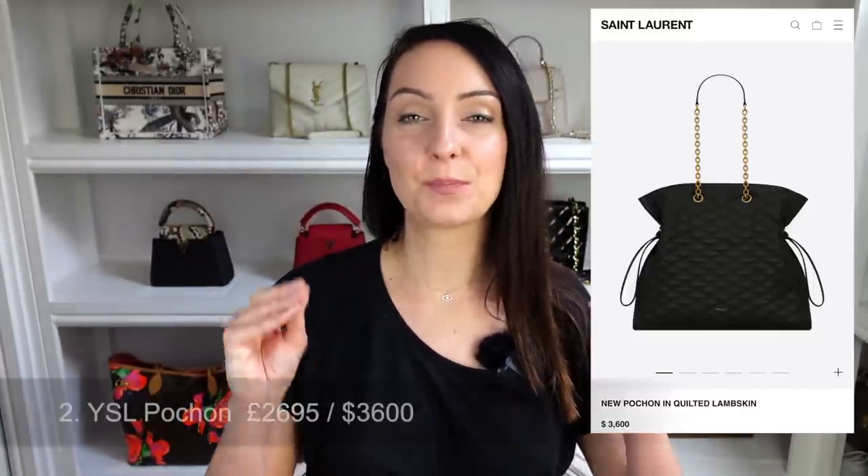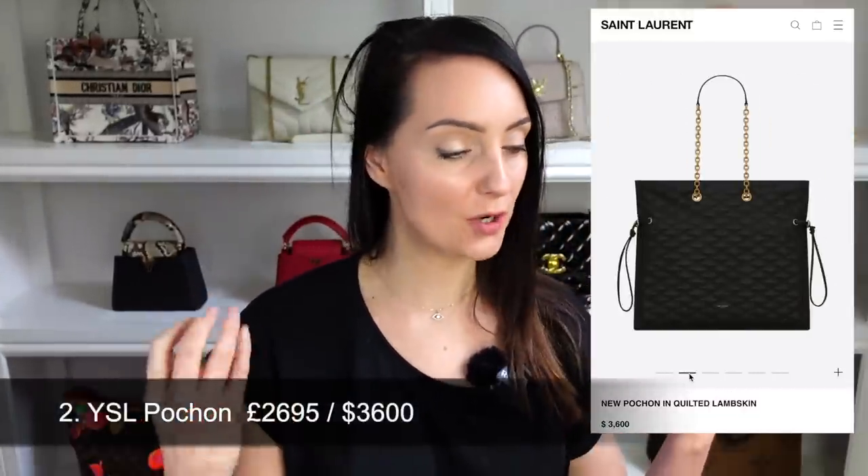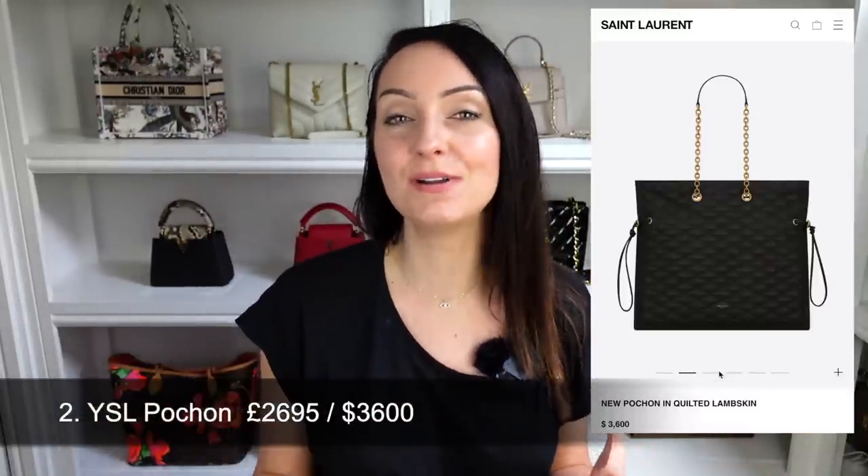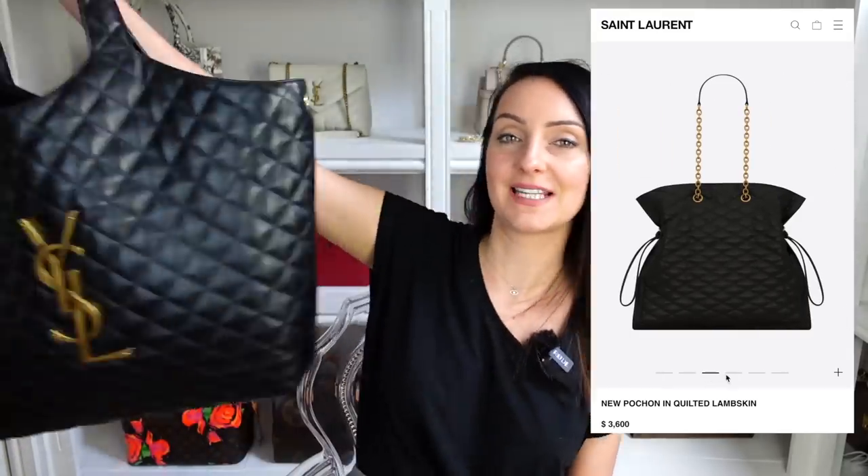The second bag is a new release from Saint Laurent — this is the Pochon bag. I quite like this one. It has a very similar vibe to the YSL Icar Tote bag, and I really like the drawstring at the top which will make the leather look beautiful when pulled in. This one retails at $3,600. In the poll, 66% gave it a thumbs down and 34% a thumbs up — very similar to the last bag.